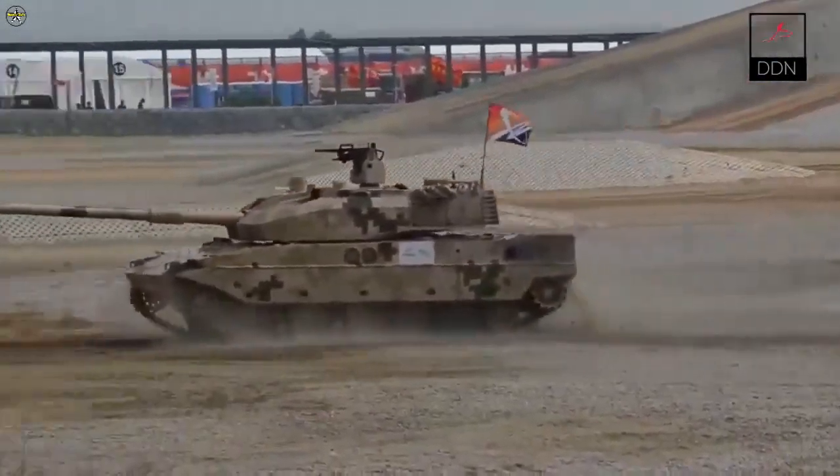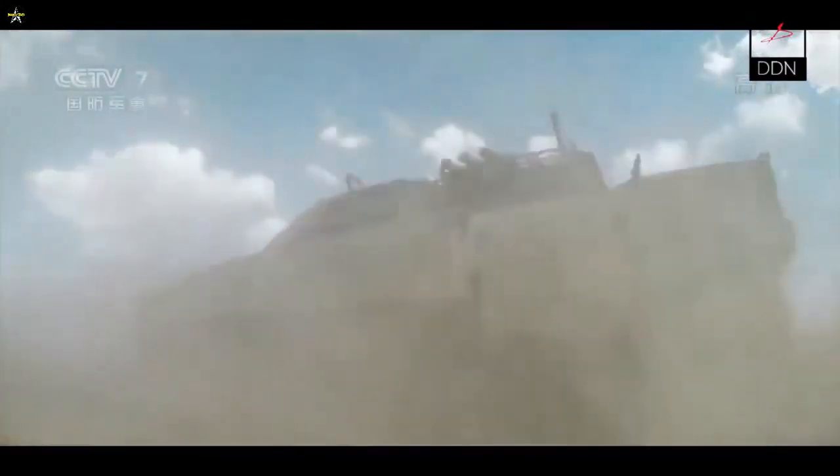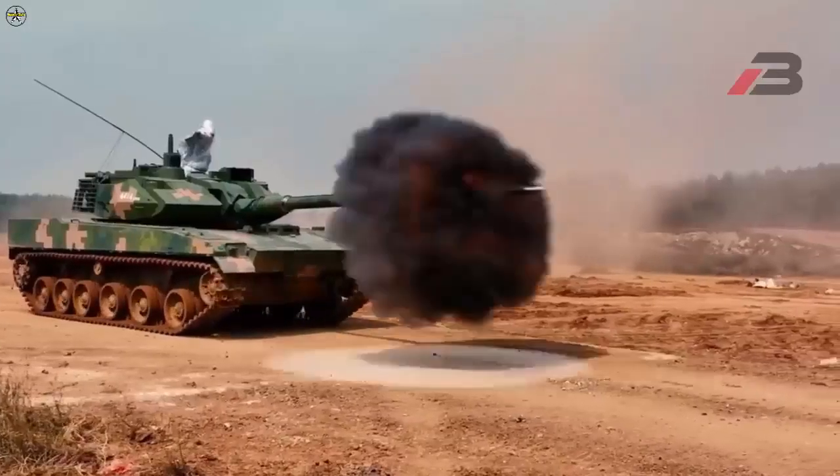Regarding the VT-5, also known as Type 15 or ZTQ-15 in the Chinese Army, it is a light battle tank designed and manufactured by the state defence company Norinco, China North Industries Corporation.